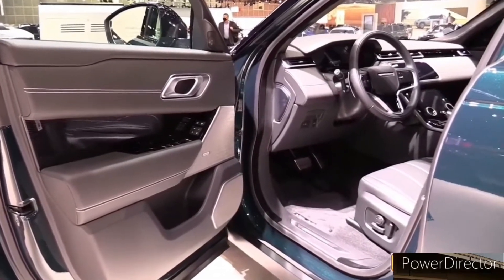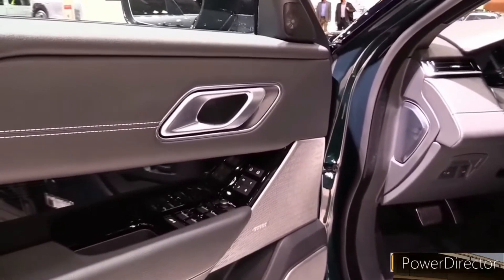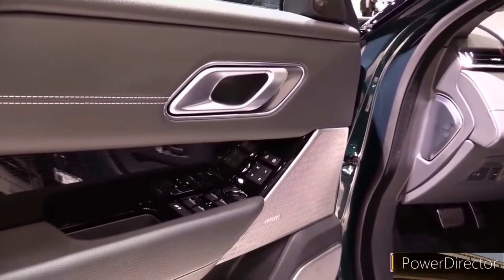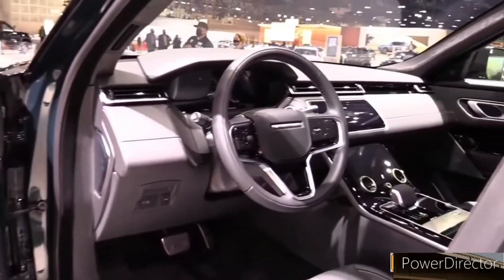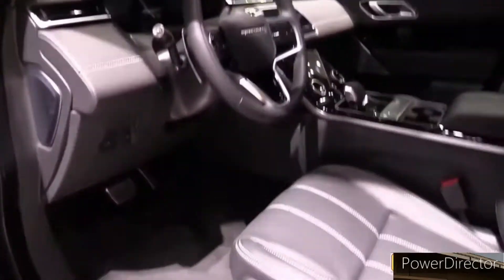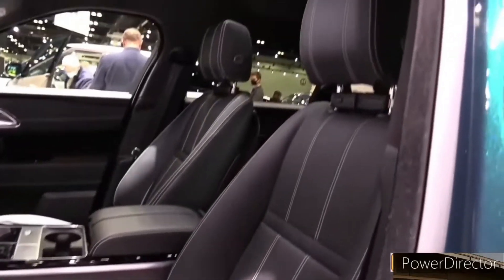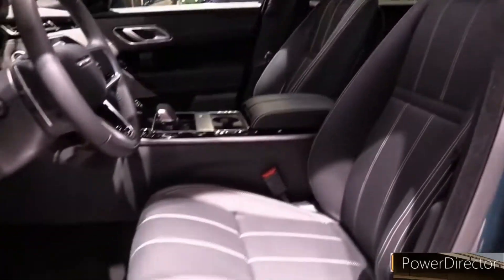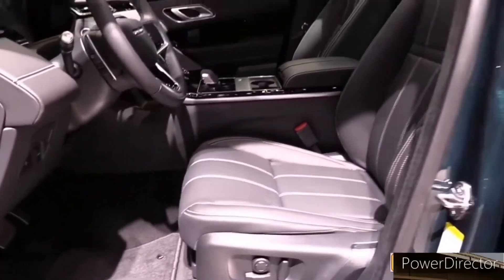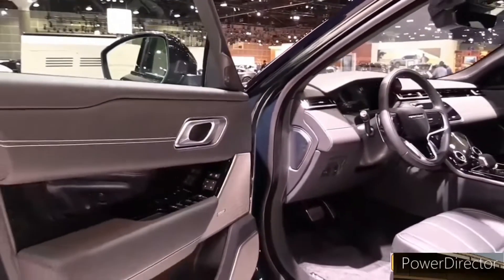Engine, Transmission, and Performance. The base engine — P250 in Land Rover parlance — is a 247-horsepower turbocharged 2.0-liter 4-cylinder that is genteel but doesn't move the Velar's heft with much authority. We sampled a 4-cylinder Velar for a 40,000-mile long-term test, and that model required 7.4 seconds to hit 60 miles per hour.